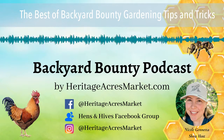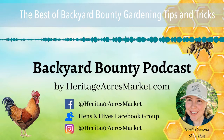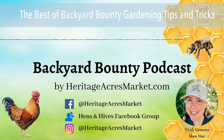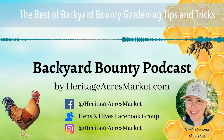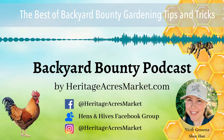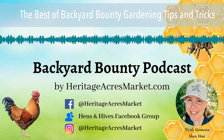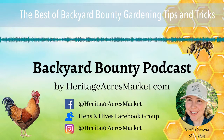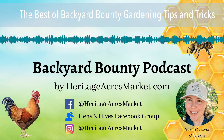Hello and welcome to the Backyard Bounty Podcast, where we aim to inspire and educate, sharing practical information to help your homestead thrive. I'm your host Nicole, and today I'm going to be doing things a little bit different — I wanted to showcase some of my favorite episodes focusing on the gardening topic and bring you some little sound bites of those episodes.